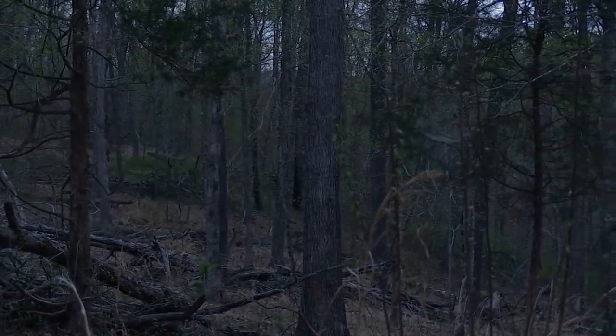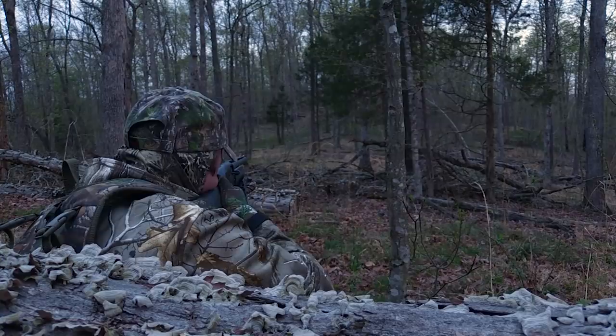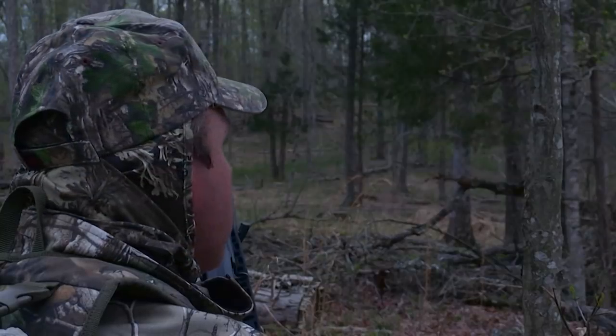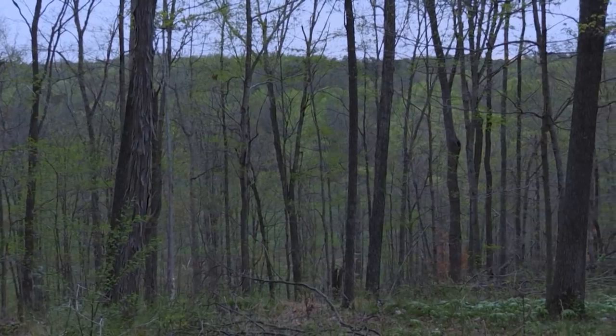We've made it to the ridge top of this place we're hunting, kind of in the knobs of Nelson County. We're going to sit down here and try to find out where these turkeys are at. We scouted this place a couple weeks ago — there was a bunch of turkey scratching and droppings, but I had no idea where they're roosting. Hopefully we'll get some action here in a minute.